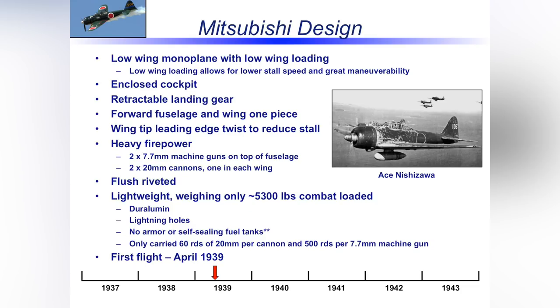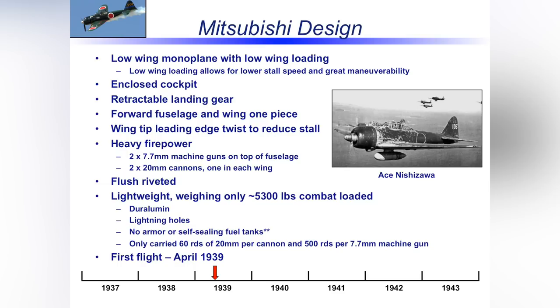Japanese industry at the time was experimenting with a very light yet strong aluminum for the skin — duralumin. They also pioneered the use of lightning holes: you cut holes in aluminum to reduce weight while maintaining strength. Lightning holes were heavily used throughout the construction of the airplane. There was a cost, though: no armor and no self-sealing fuel tanks, as those would have added unnecessary weight. When the Allies started shooting back, those limitations became just that. Also, the 20mm cannons could only carry 60 rounds per gun — not a lot in a swirling dogfight.